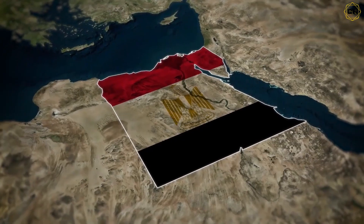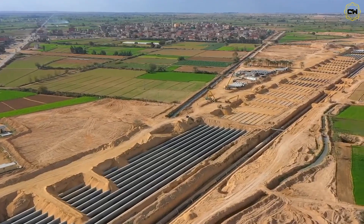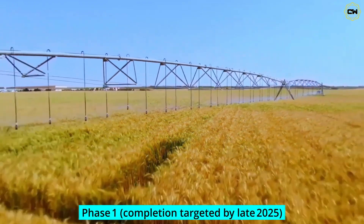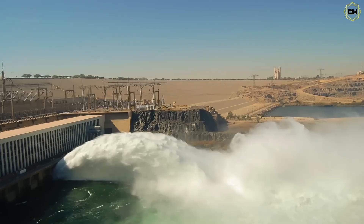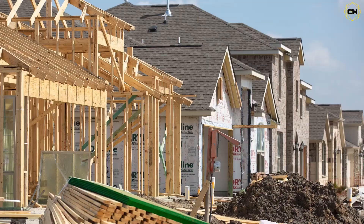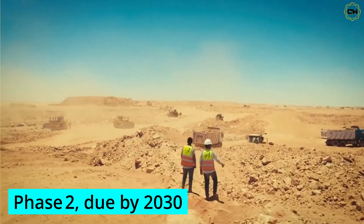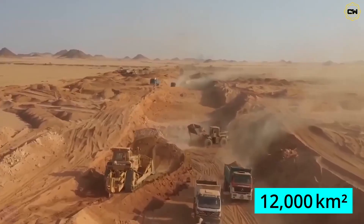This is Egypt's new delta project — officially, the Desert to Delta Initiative — an audacious multi-phase program to reclaim desert the size of Delaware. Phase 1, with completion targeted by late 2025, will irrigate 6,000 square kilometers with treated wastewater, build two power plants, hundreds of kilometers of roads, residential zones, and what will be the world's largest wastewater treatment facility. Phase 2, due by 2030, doubles that footprint to 12,000 square kilometers.